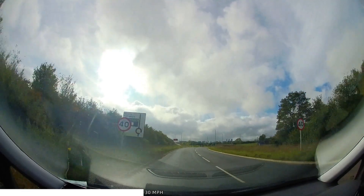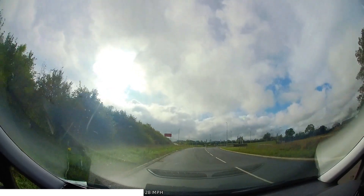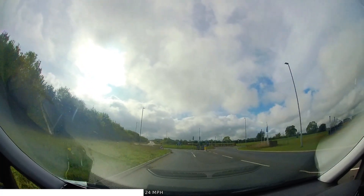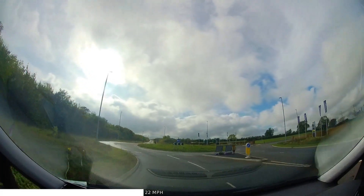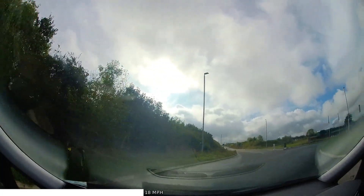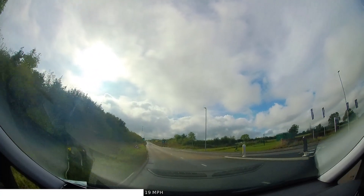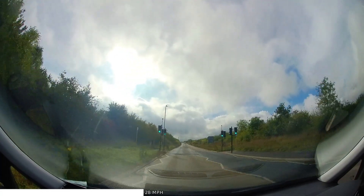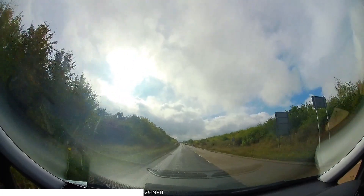On roundabouts where we use the left lane to go ahead, lane discipline through the roundabout, as well as on approach, is crucial. This is more difficult on smaller, narrower roundabouts because usually the steering required needs to be done in a much shorter distance than on larger ones. To help with this, we can go slower than on larger roundabouts to give ourselves more time to do the steering.